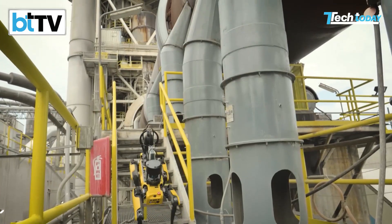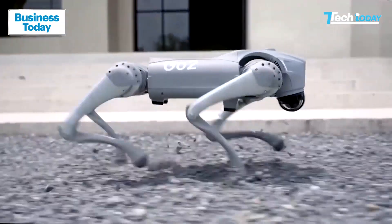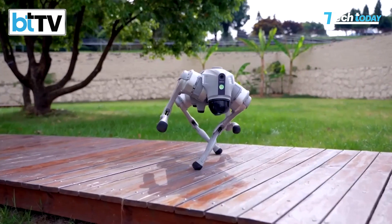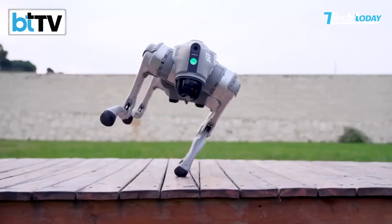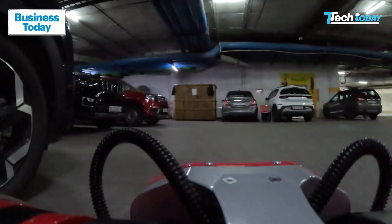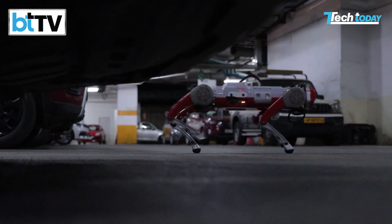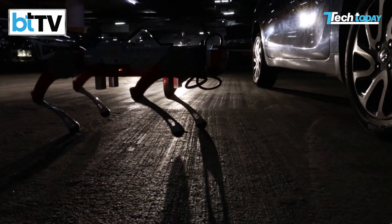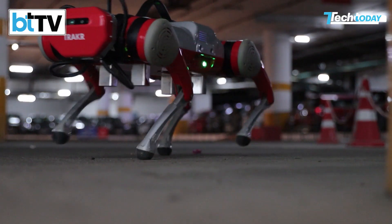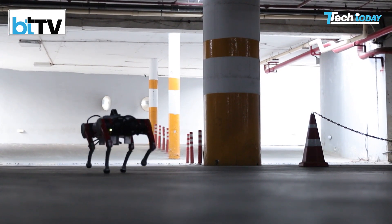However, compared to international counterparts like Boston Dynamics' Spot or Unitary Robotics' Geo2, which offer advanced autonomy and stability, there is a clear benchmark to aspire to. For Indian robotics to compete on this stage, sustained investment in research, development, and real-world application is crucial. We believe that Tracker's journey is just the beginning and, with continued effort, it has the potential to not only match but innovate beyond current expectations.